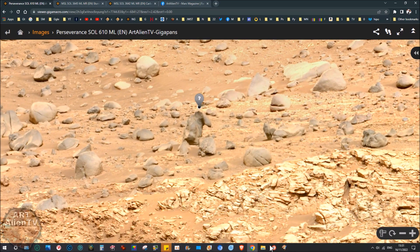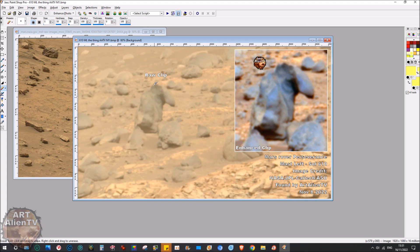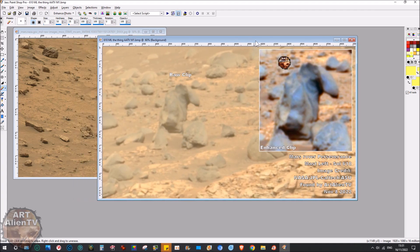Otherwise these go very reddish brown and they're not nice to look at. But I've got it up here and this is what it looks like in the raw image, which is very overexposed.